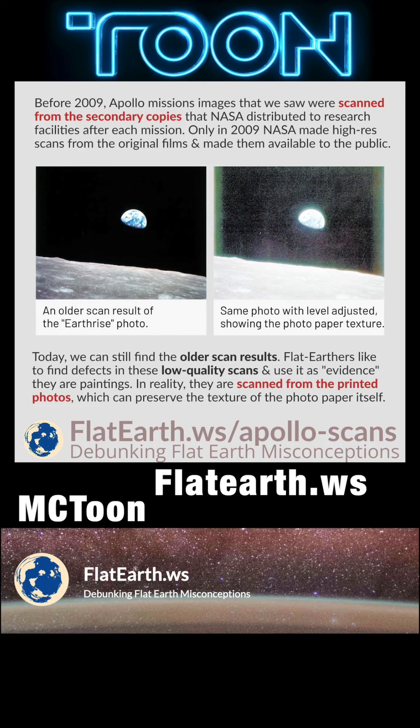Before 2009, the Apollo mission images that we saw were scanned from the secondary copies that NASA distributed to research facilities after each mission. Recently, in 2009, NASA made high-resolution scans from the original films and made them available to the public.